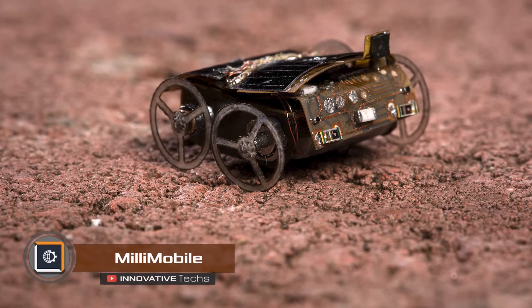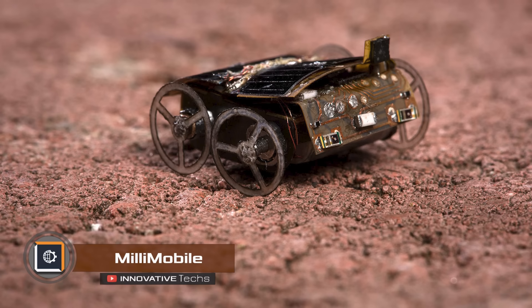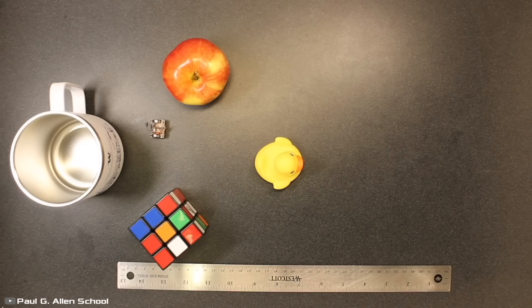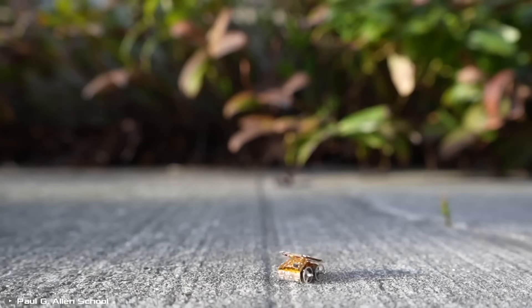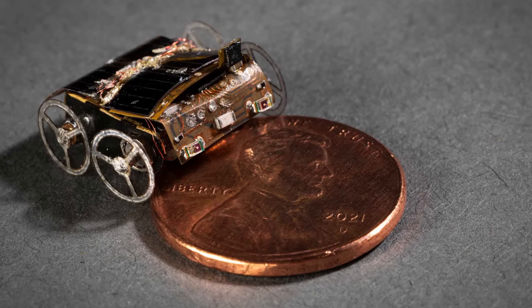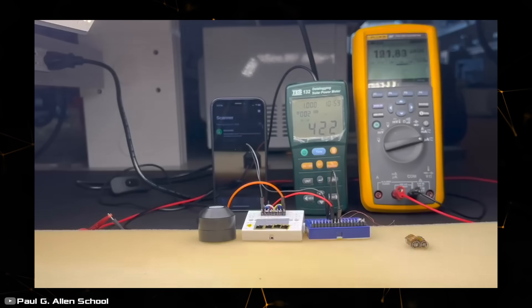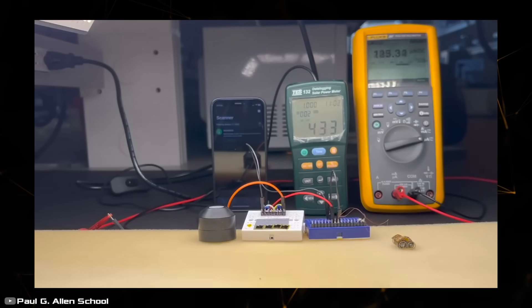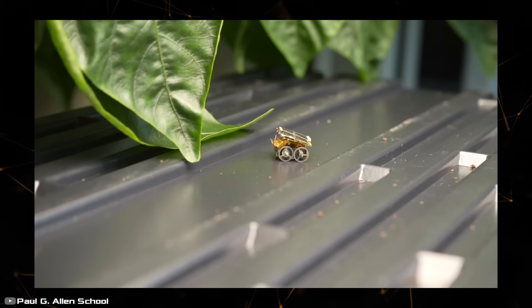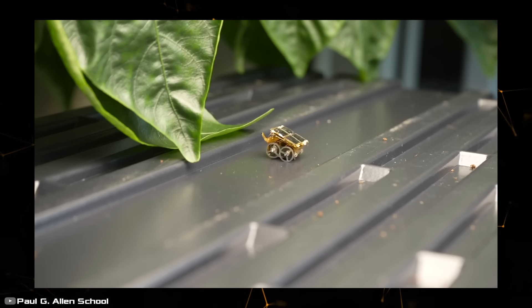Researchers from Washington University have developed a unique and fully autonomous robot called Millie Mobile that generates its own energy from the environment. To power its electric motors and onboard electronics, the robot uses energy from light or radio waves, and can also transport cargo three times heavier than itself, such as cameras or environmental sensors. The robot draws power from a small solar panel on top of its body or through an antenna via radio waves, and the collected energy is used to charge capacitors that provide power to the electric motors, microcontroller, and sensors.